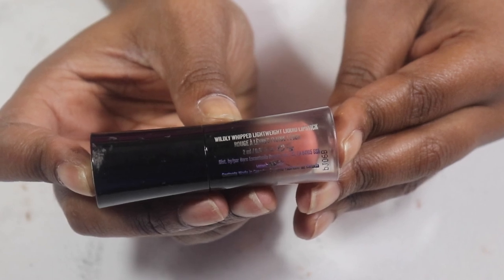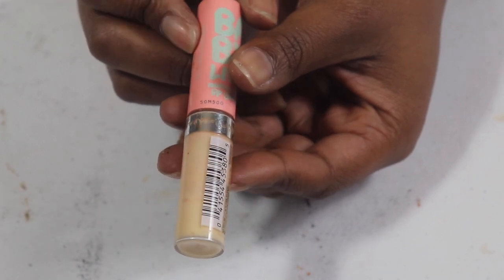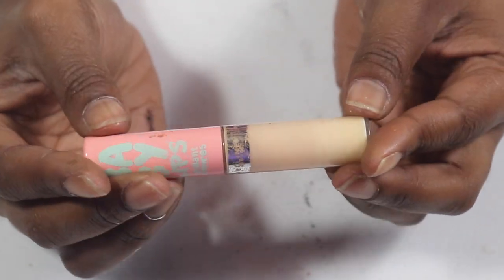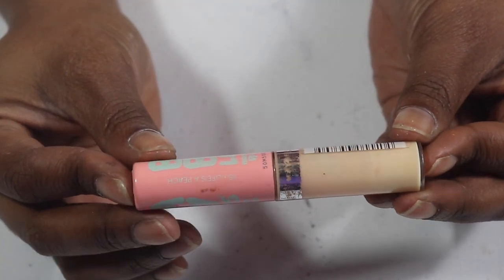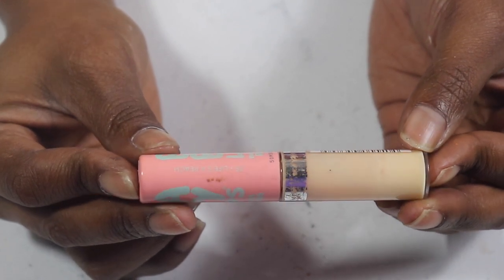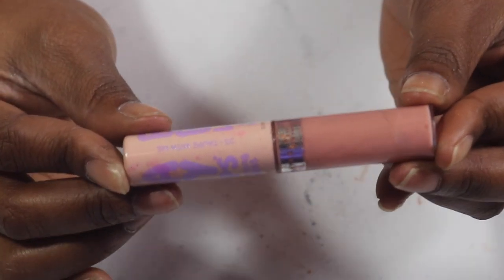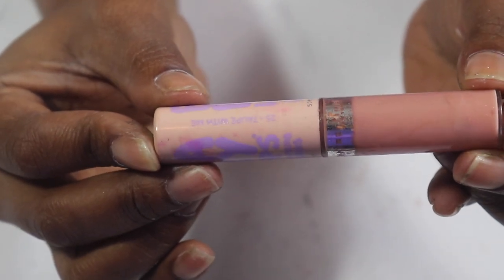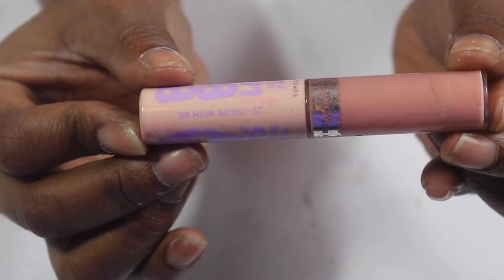I have so many Maybelline Baby Lips — something Peach, lots of lip balms. I have to use these up. I had them for way too long. All of them still smell good but I need to use them up. I got the whole collection when they first came out — I was on a hunt for them — and I haven't used them all up.